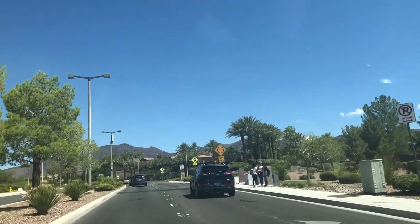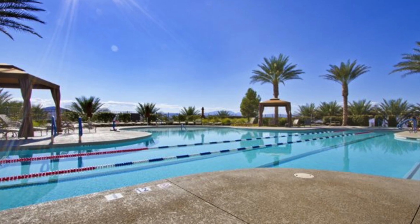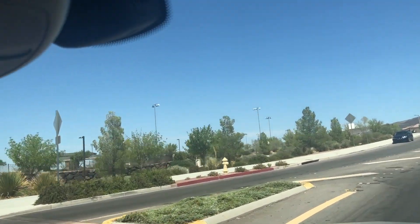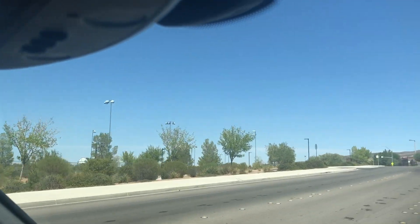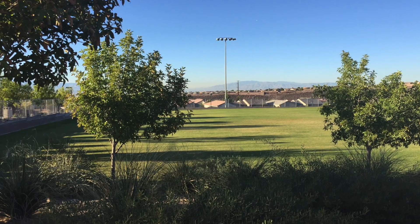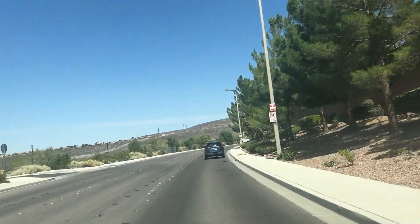If I were to go right, that is Club M, which is a guard-gated community similar to Anthem Country Club with amenities but no golf course. And as we go straight, there's this fantastic park — one of the best parks in all of Las Vegas and Henderson. It's huge: soccer fields, baseball fields, playgrounds, a dog park, and it's elevated above the city. It's so pretty with great open space.